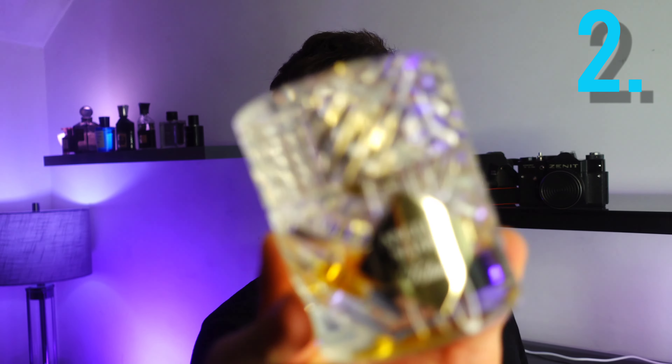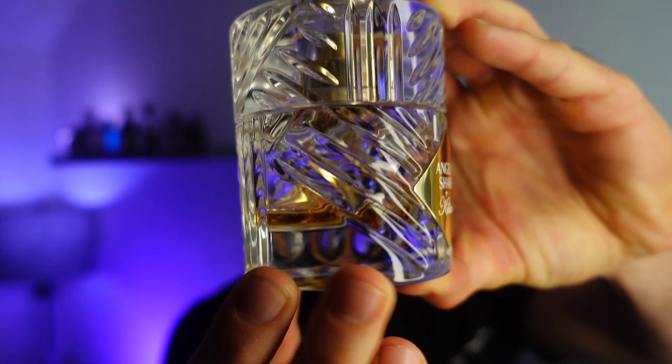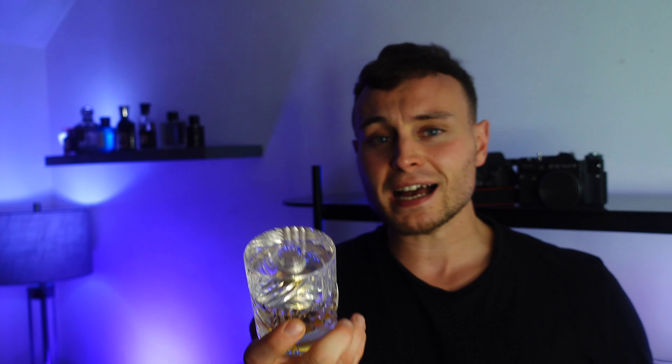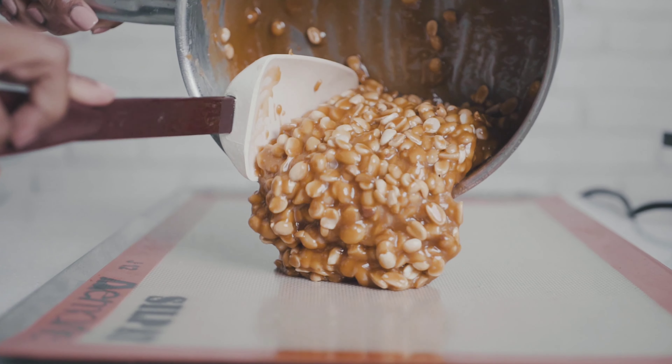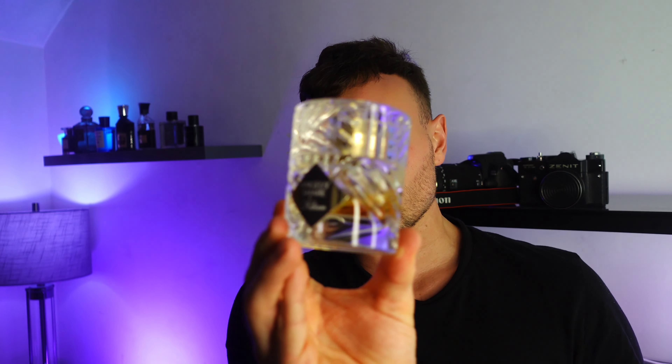One of my favourite Kilians comes in at number two — this is called Angel Share. Look at that bottle, absolutely beautiful. It's supposed to be like a whiskey tumbler. This has a beautiful praline note; it's very sweet, with a similar note breakdown to Parfums Domali's Ojan. You've got honey, praline, and a beautiful liquor note, which goes with the bottle style. Beautiful fragrance — really good for a date night.